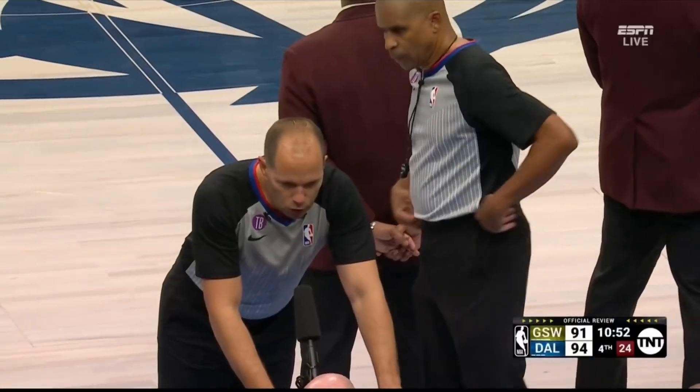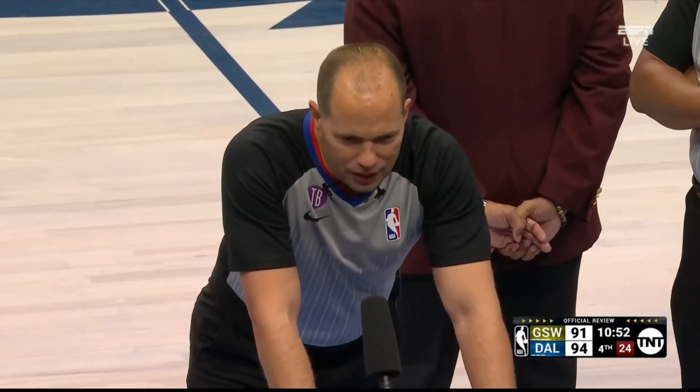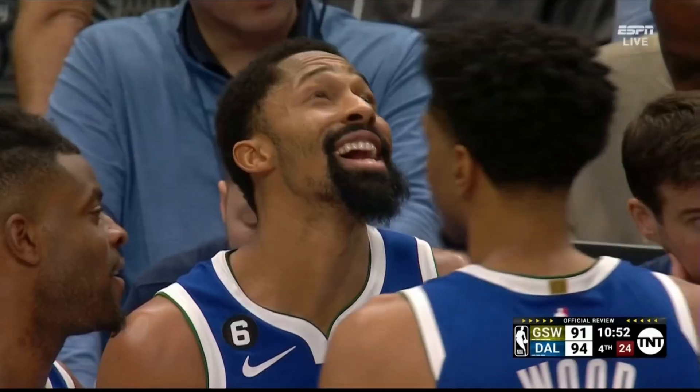And maybe a visit. A flagrant foul penalty two has been assessed to Dinwiddie for making unnecessary and excessive contact that occurs above the shoulder, when Dinwiddie swings his elbow and makes contact into Poole's face. Dinwiddie's been ejected from the game.